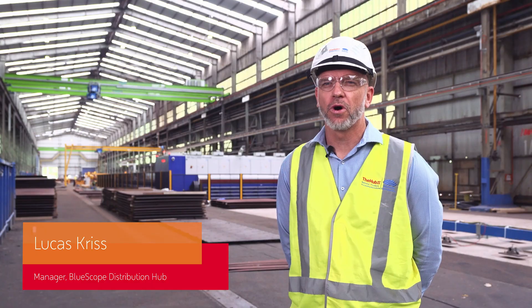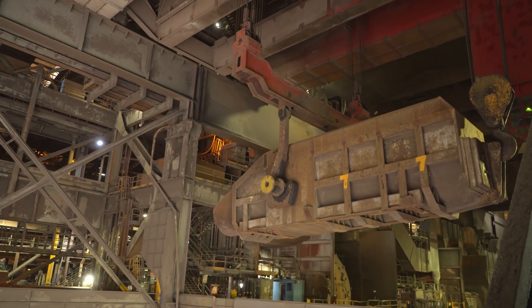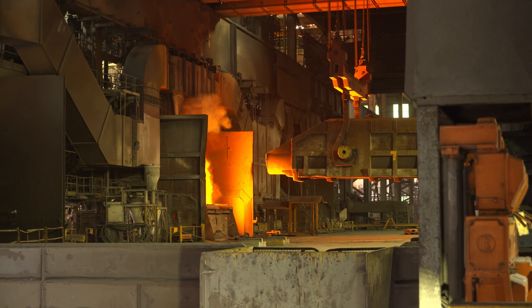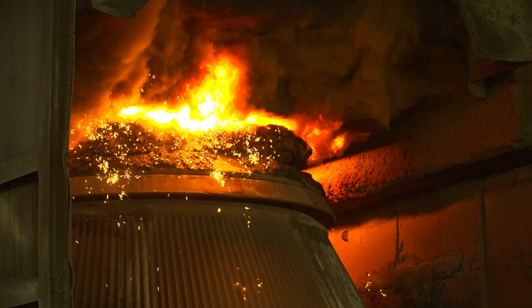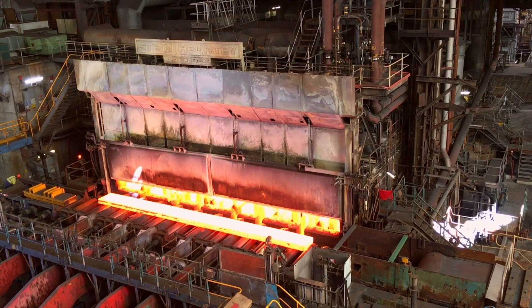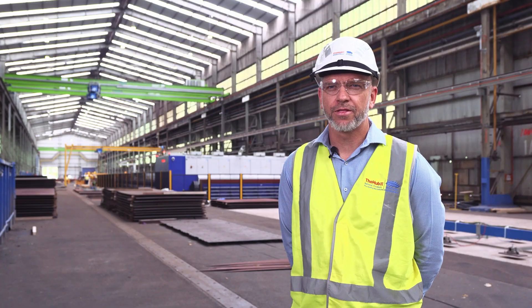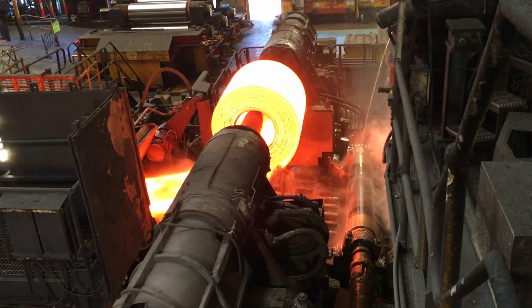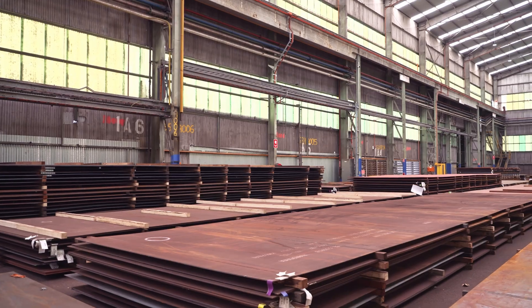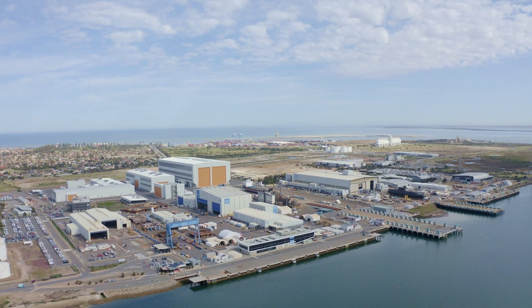Blue Scope Distribution is well positioned to deliver quality steel to BAE for the Hunter class program. We're located a short distance away from the steelworks where the iron ore is made into steel. From the plate mill it's taken through to the quality and grade that is required. We then store it here at the hub in Unidera and deliver it to the Osborne shipyards.